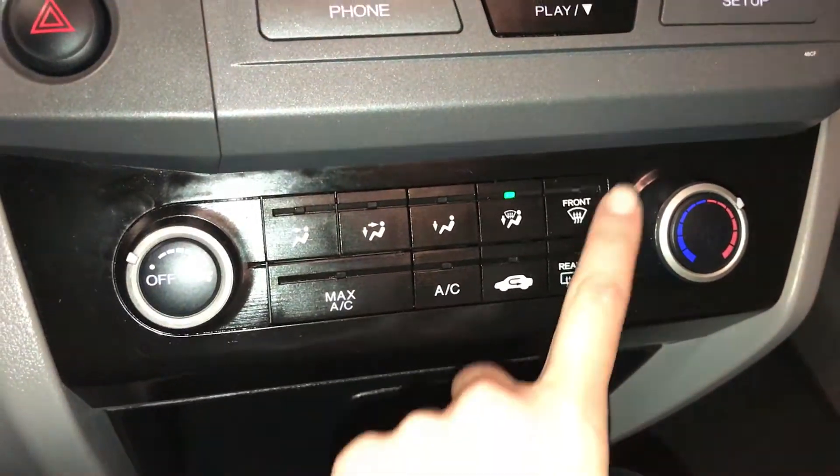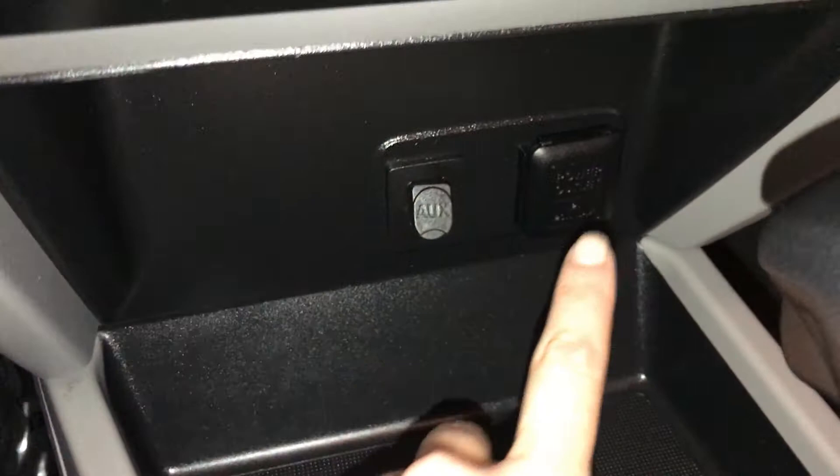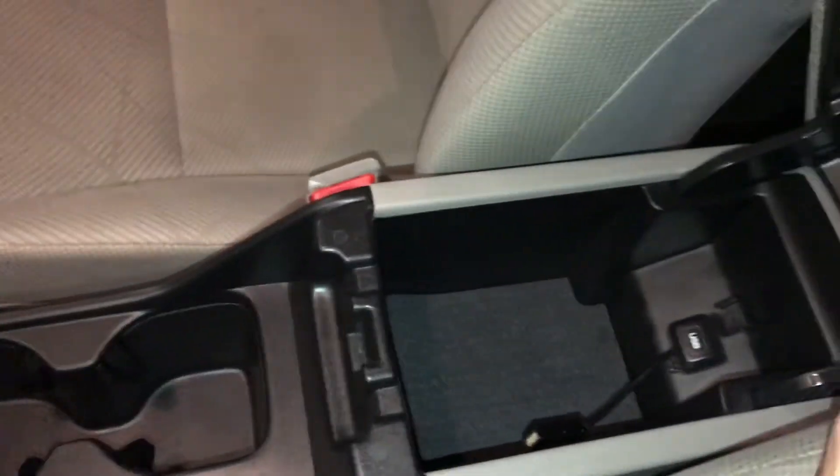AC, front and rear defrost, and side mirrors are heated. Power outlet. Auxiliary input. Key ignition.